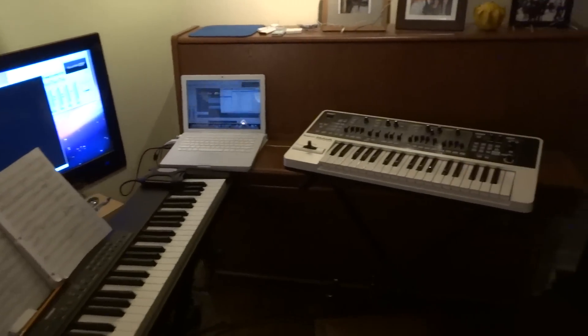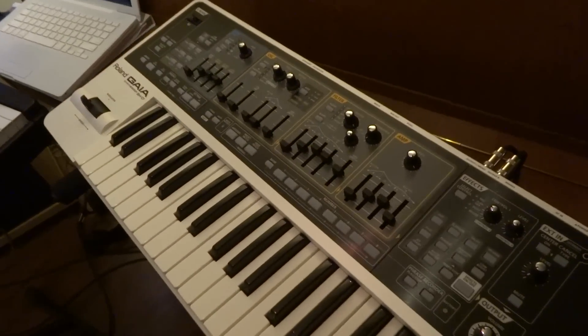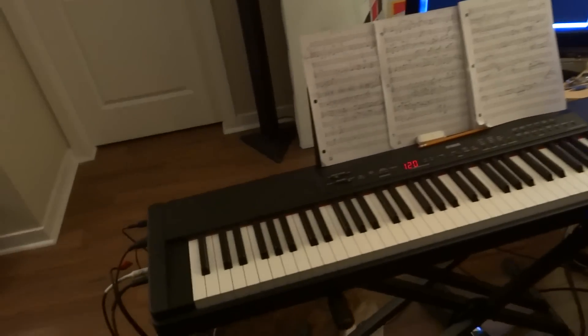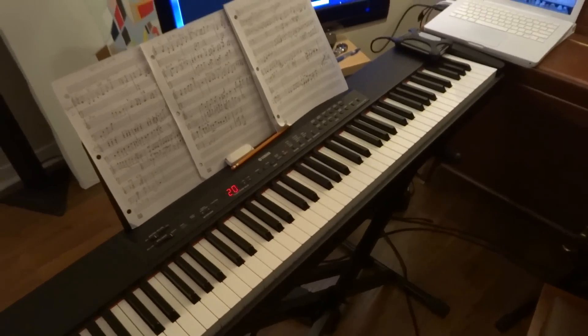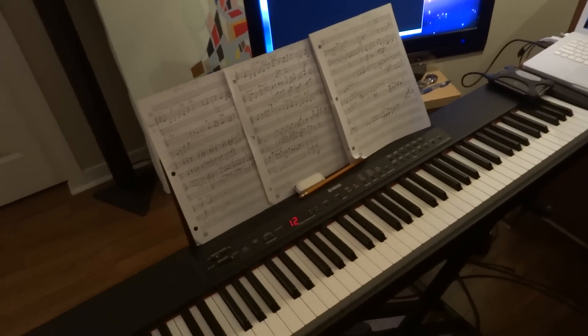I just wanted to show you my setup. I really enjoy this Roland Gaia synthesizer — I haven't actually started using it yet for this film, but I've mostly been laying the piano parts down right now. And here's my trusty Yamaha P90, which is also a beautiful instrument if played well, and this instrument does have a lot of beauty to it.